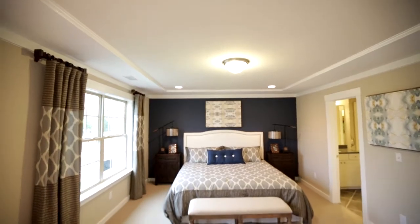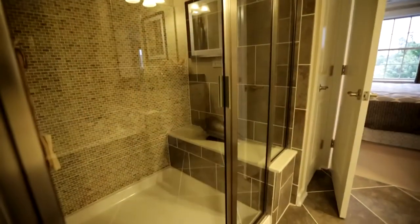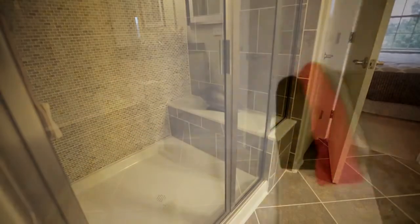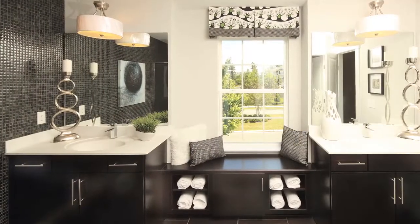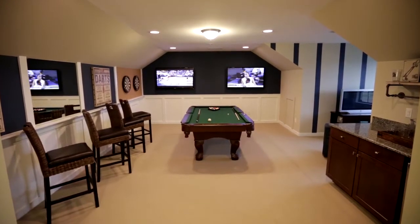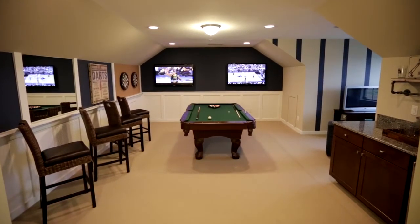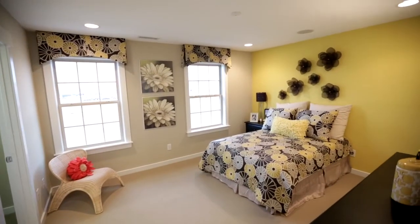One option that people really like is the master on the first floor. Having the coffered ceiling is a nice feature. The master bathroom is very spacious — it has a five-foot shower, tile on the walls, and a double-bowl vanity. We have lots of ways of customizing these homes. You can add a third floor as a game room or a bedroom with a full bath. You can also go to our design center and choose from lots of countertops, cabinets, and flooring options.